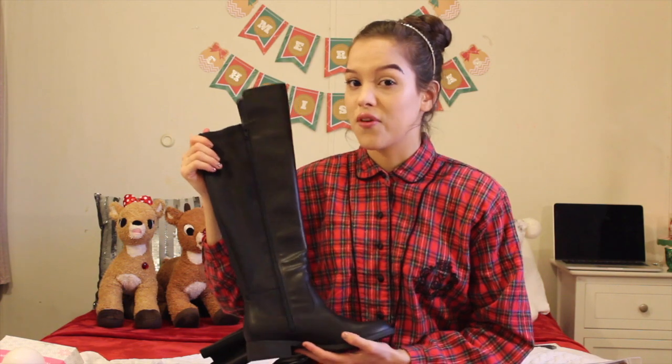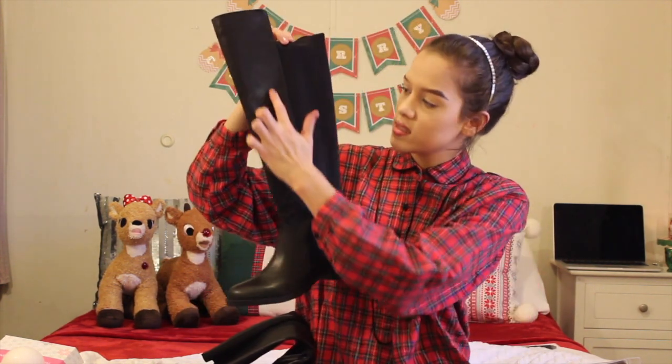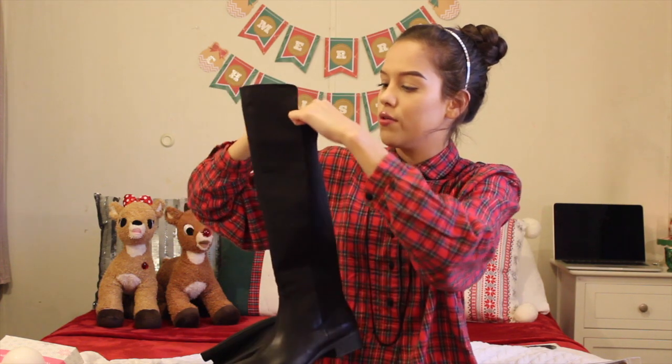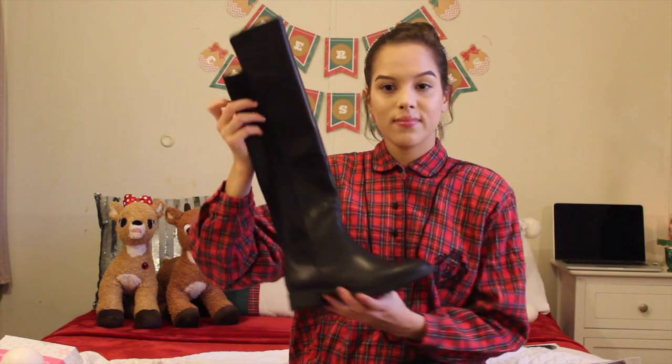These boots right here — I've been really into knee-high boots. I was never a person to wear knee-high boots because I felt like it cut my body proportions all weird, but this is my second pair. They're a different material and I honestly don't know what it is, but they're cute and I'm excited to wear these.